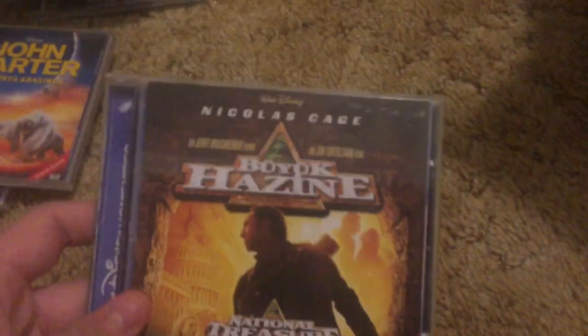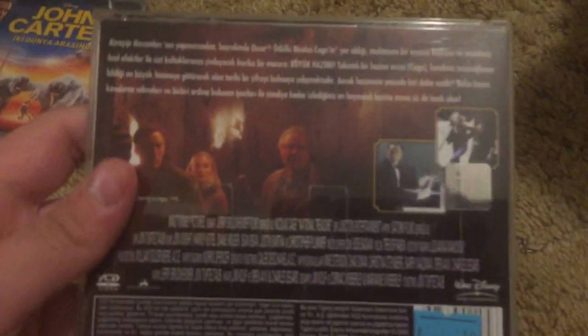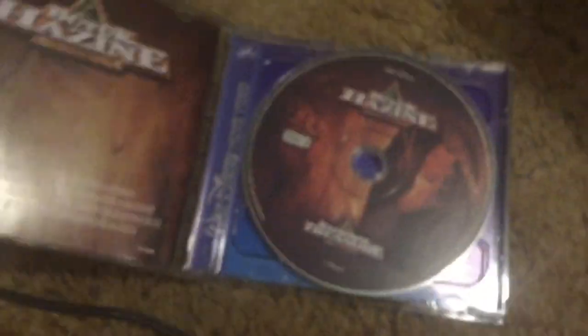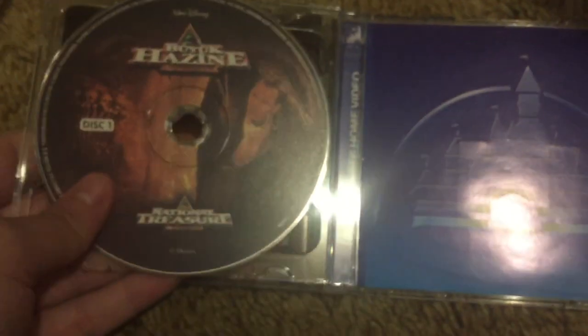National Treasure — this is the Malaysian version, imported from Malaysia. Both discs are in that case — I already showed them. Same with The Game Plan, by the way. Here's the Turkish version of National Treasure — I have the Turkish one as well. It still says 2006 on that hologram — that's the Middle Eastern Turkish hologram. Disc two, disc one.